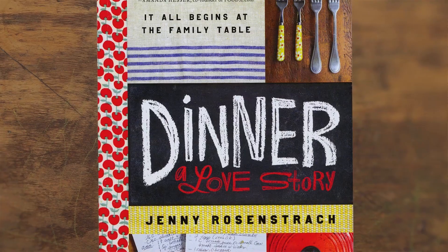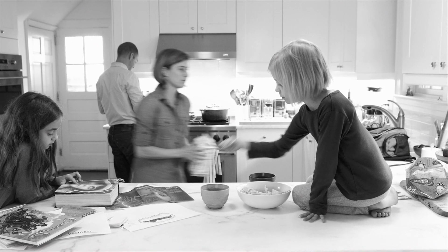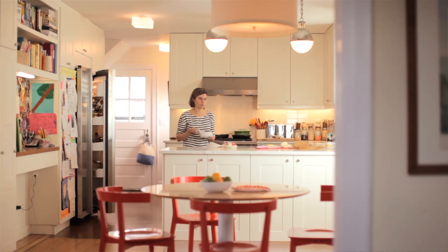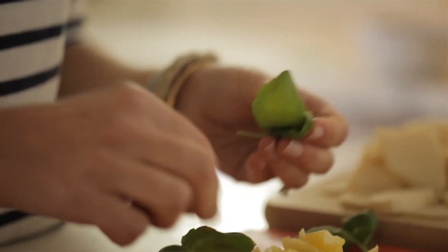I'm Jenny Rosenstrach. I'm the author of Dinner Love Story, based on my blog of the same name. I'm a working mother of two and I believe that dinner can be a love story. I know it can be stressful. I know there are so many things you have to deal with to help make family dinner happen — picky eaters, busy schedules, not knowing what to cook — but I'm going to show you some ways to make it easier.